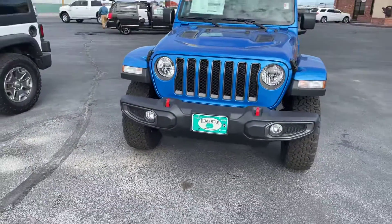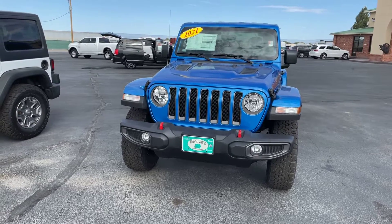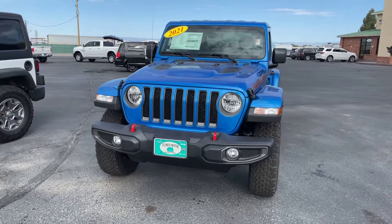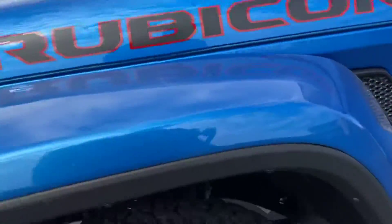Hi everybody, this is Zay from Flower Motor Company at 2580 North Townsend Avenue, just showing you this 2021 Jeep Wrangler. This one is the Rubicon.